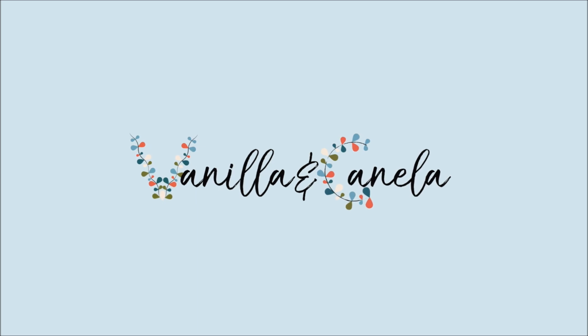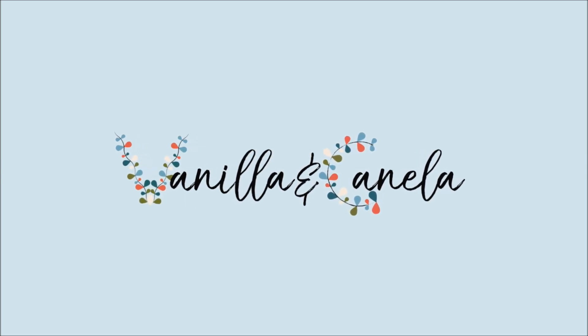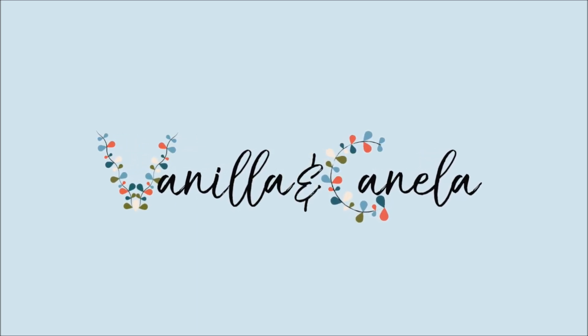Hey guys, it's Liliana from Vanilla and Canella here. Welcome back to my channel. Today I have a shopping haul for you — bits and bobs that I've been picking up for Christmas.